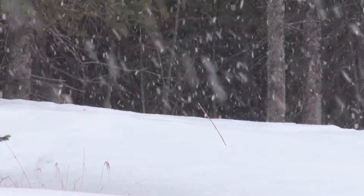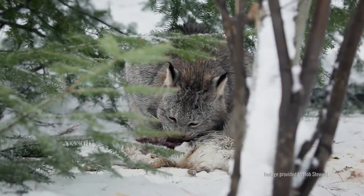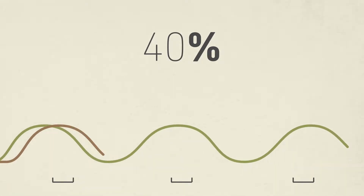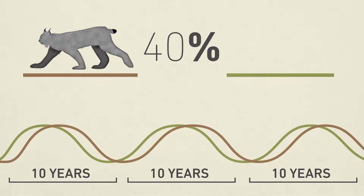Because of their reliance on this one food source, lynx populations will fluctuate based on the population of the snowshoe hare, whose population peaks in ten-year cycles.